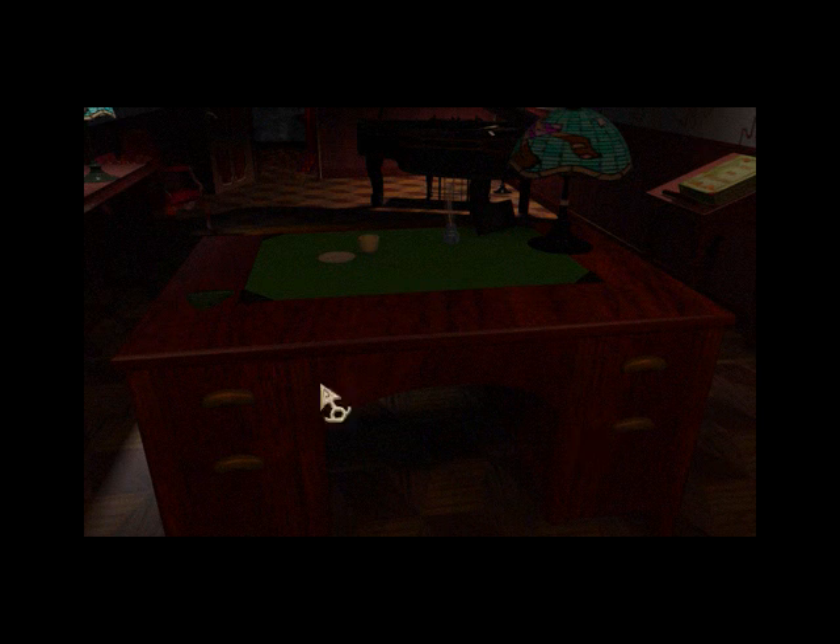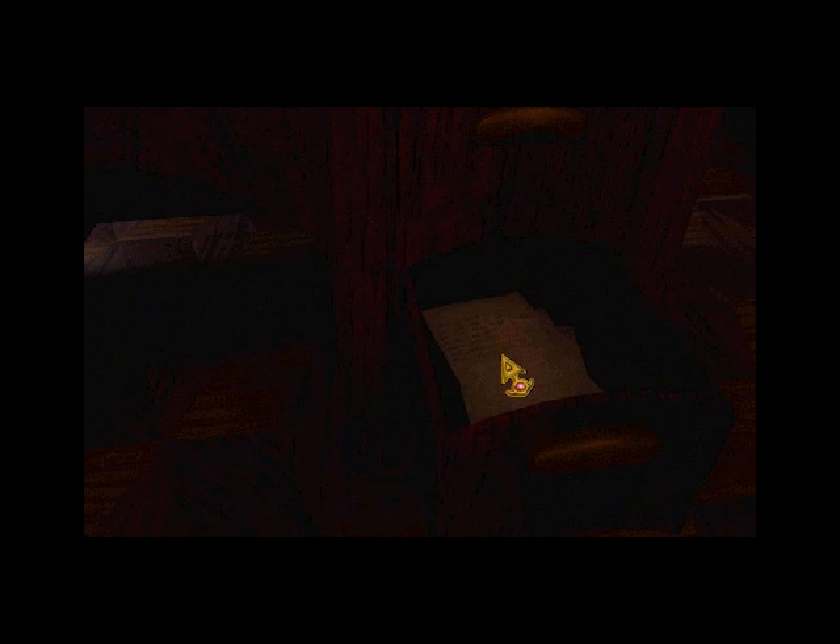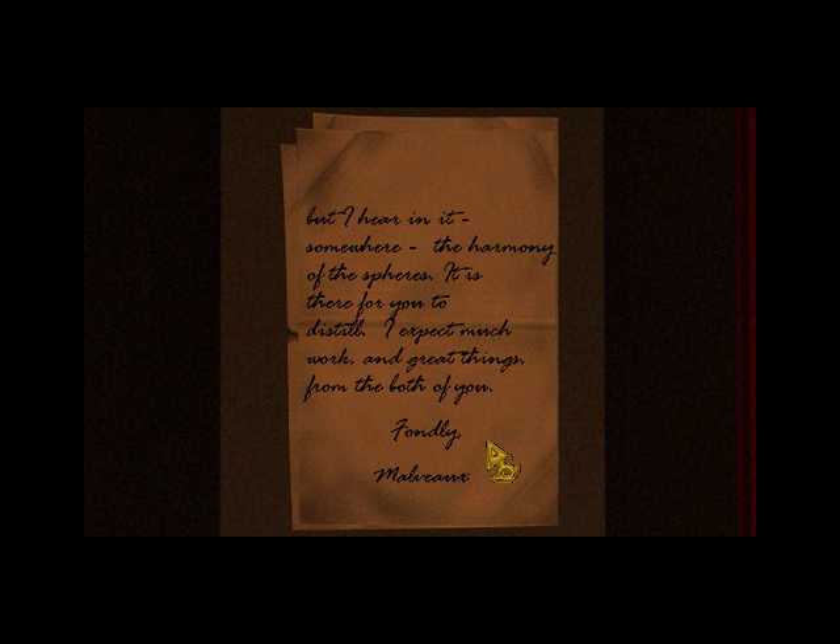So the general was seen bound by honor, so he refused to actually officially leave his wife, although I guess the actual relationship between him and his wife was, for all intents and purposes, over, and the marriage was just formality. October 15th, 937. Dear Sophia — the time has come. I think you will be proud of me when you see her. She is a charming, brilliant child, and I have grown to care for little Alexandria as if her parenting were my only office. Her music is unschooled, but I hear in it, somewhere, the harmony of the spheres. It is there for you to distill. I expect much work and great things from both of you. Fondly, Malvo.